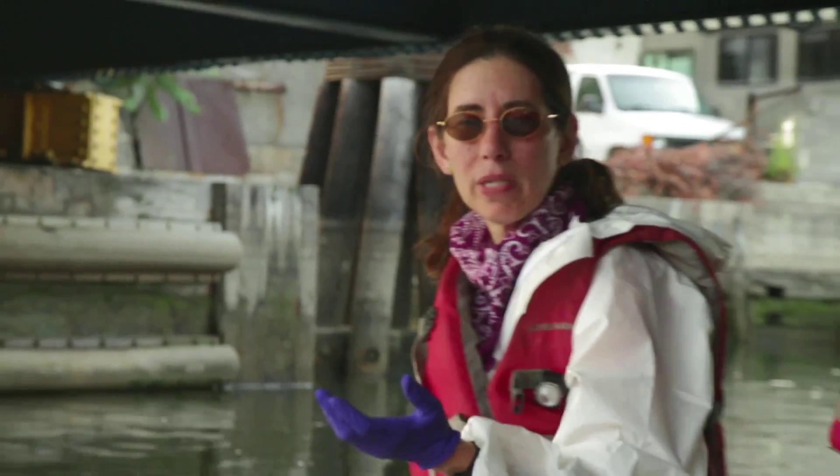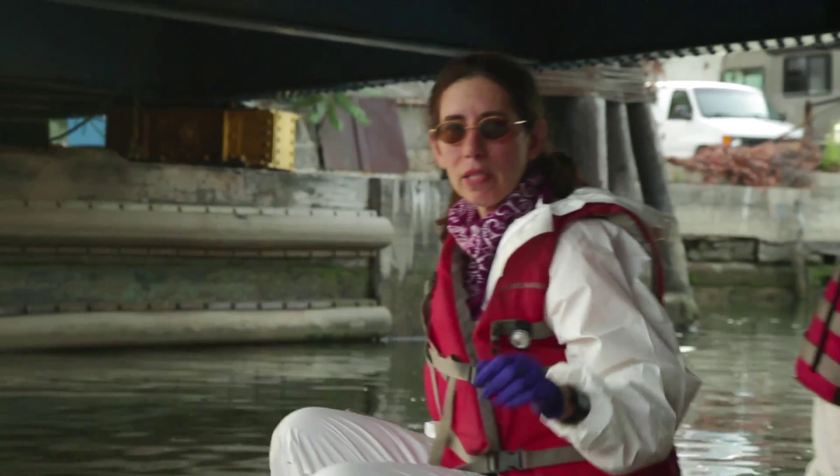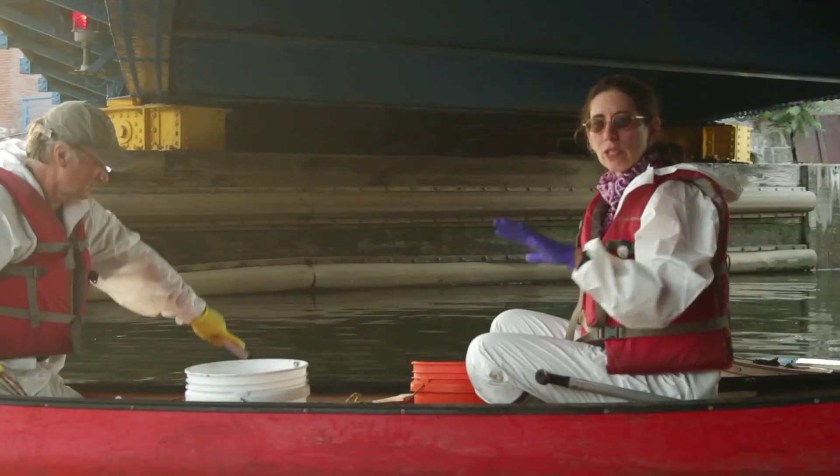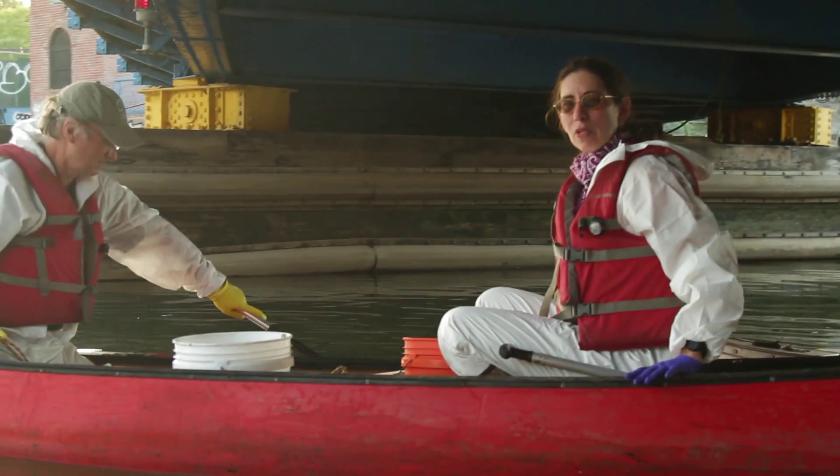We're trying to get samples from areas exposed to sunlight, and some from areas that might never see the sunlight, like this area directly under this bridge. That way, we hope to get the largest spectrum of different types of organisms.